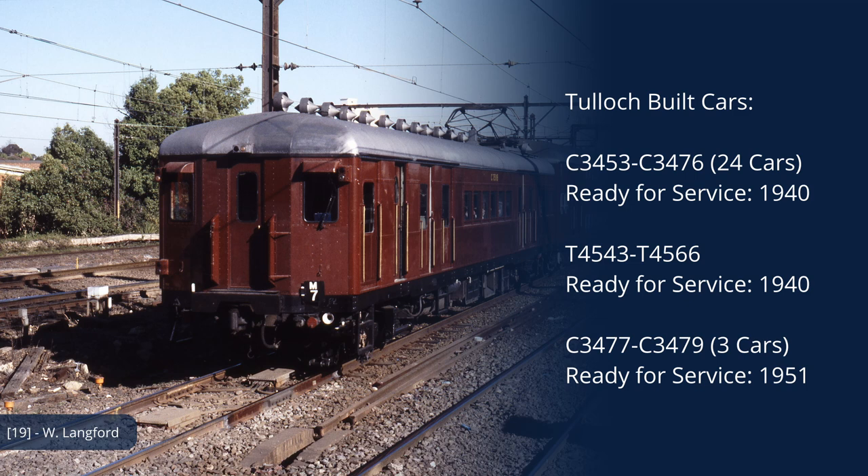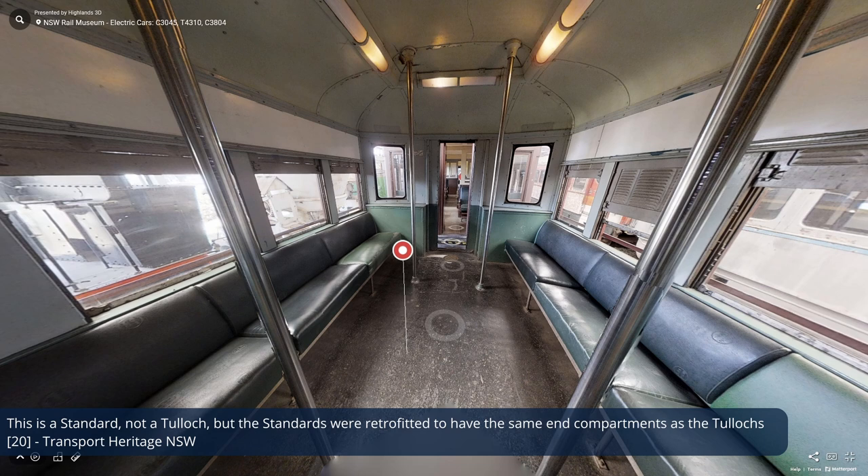In 1939, the New South Wales Department of Railways placed an order for 27 new motor cars and 24 new trailer cars with Tulloch Limited. Because some time had passed since the standard stock was designed, the railway had more experience with designing trains for Sydney, so it was decided to modify the design of the new Tulloch stock. The first change is that the motor cars had crew compartments that stretched across the width of the car as standard, similar to the standard cars after being retrofitted. This also meant there was a crew cab door on both sides of the car, as opposed to just on the left-hand side like on the previous stock.